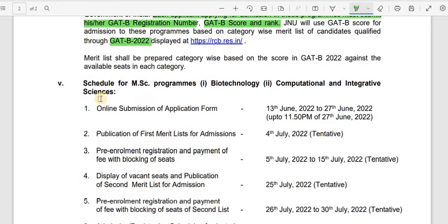Regarding the timeline: online submission of the application form runs from 13th June to 27th June. Today is 23rd June, so there are hardly four days left for the online application. Remember, you must have appeared for the GADB with a decent score to be eligible to apply for these MSc programs.